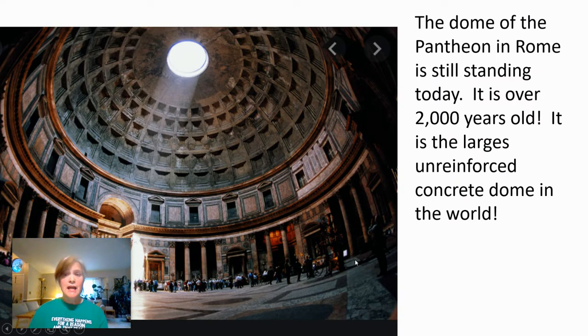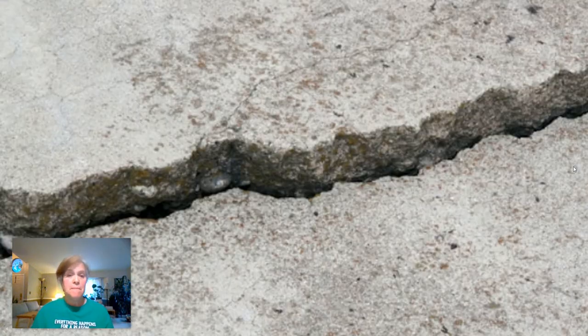Here's an interesting building — the Pantheon in Rome, over 2,000 years old and still standing. After 2,000 years it does have a lot of cracks in it, but because of its dome shape — similar to the arch we learned about — all the forces on the concrete are still compression forces. Cracks don't really weaken it because in compression the material is being pushed together. This is the largest unreinforced concrete dome in the world today.